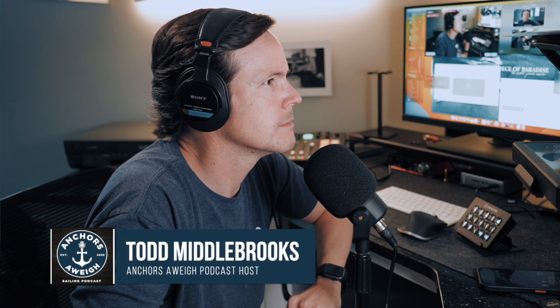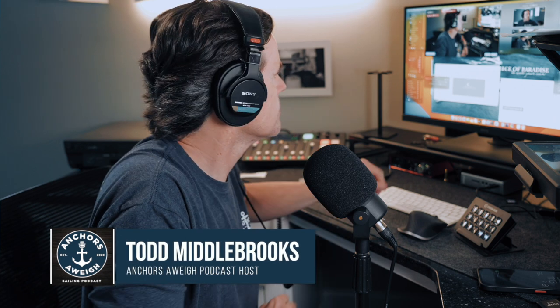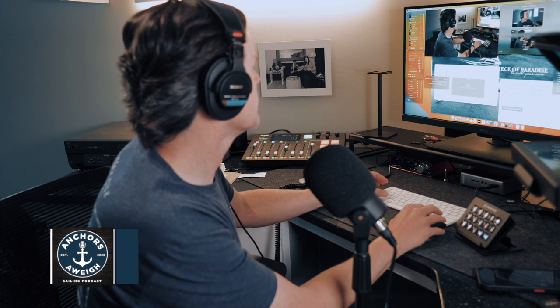Welcome to Anchors Away, the podcast that chronicles a landlocked new sailor's journey to finding freedom and adventure at sea. I'm your host, Todd Middlebrooks, and I welcome you along on my journey.